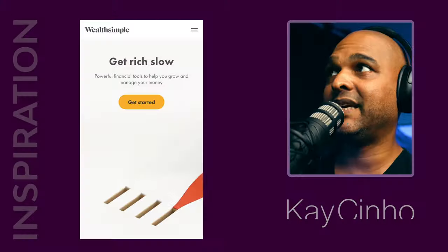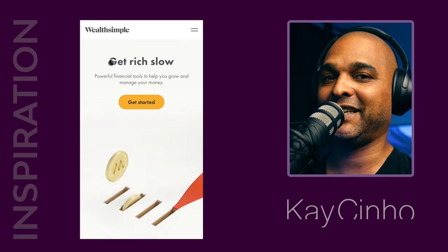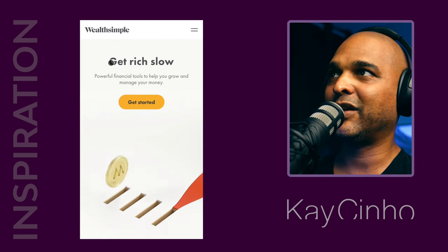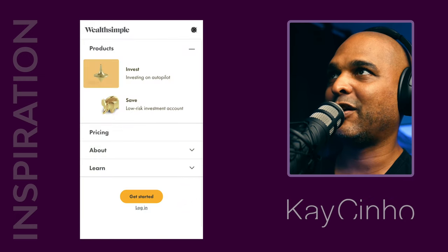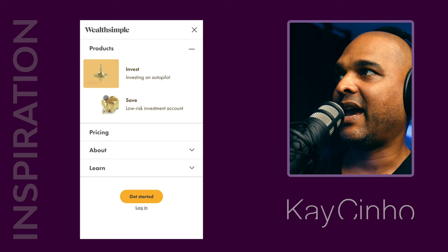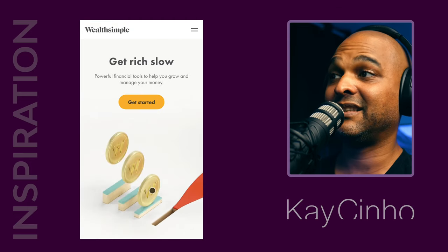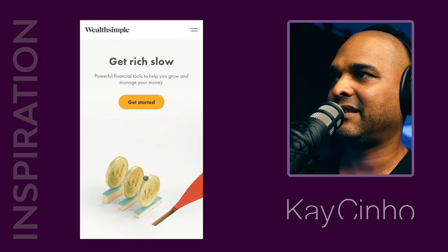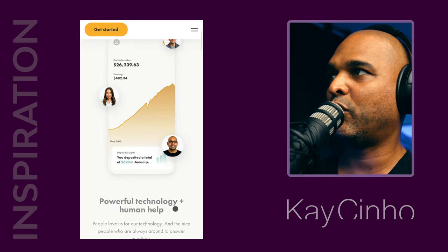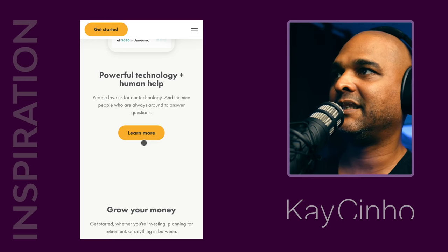The next website is Wealthsimple and it says 'get rich slow,' which is kind of refreshing because usually you hear 'get rich quick' and we all know that's a scam. I'm not endorsing this website, I'm just looking at the web design. The navigation is really simple but really gorgeous on a small screen — they added some images but it still feels light. We get a 3D animation, which is one of the trends for this year, and when we scroll we get another animation morphing into the next screen.